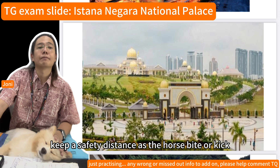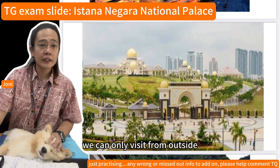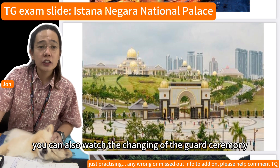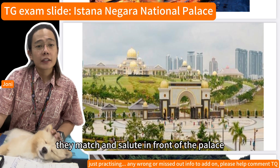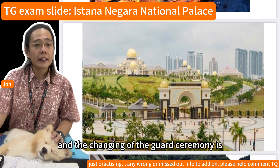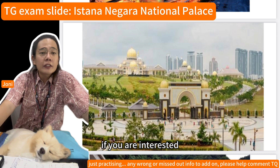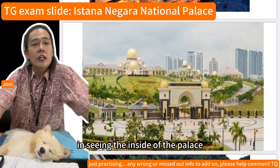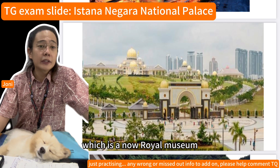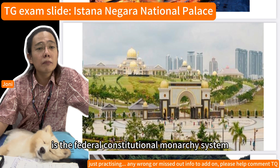You can take photos with the guards, but please keep a safe distance as the horses may bite or kick. The palace is not open to the public, so visitors can only see and take pictures from outside. You can also watch the changing of the guard ceremony, where guards march and salute in front of the palace. The ceremony happens every few hours and is a very popular attraction. If you want to see inside a palace, you can visit the old Istana Negara nearby, which is now a royal museum.